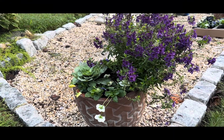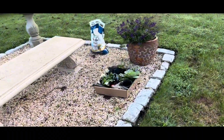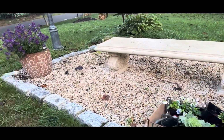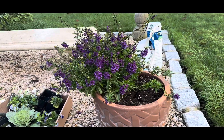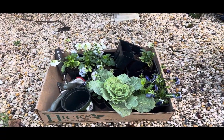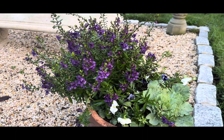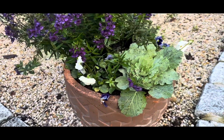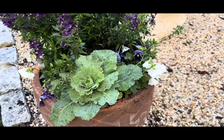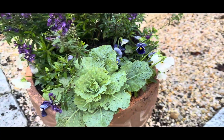Now that this container is complete and I'm very happy with how it turned out, I'm going to walk across to the other container and pot it up as well — I want it to look exactly identical. I'm going to amend the soil with Biotone Starter Fertilizer and plant my pansies and ornamental cabbage there too. Here's my second fall 2023 container potted up as well! I tried to replicate the first container exactly — intermixing the pansy colors: blues, purples, whites, and the ornamental cabbage.